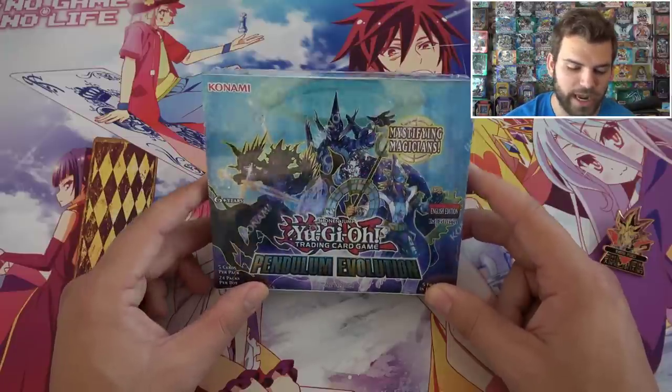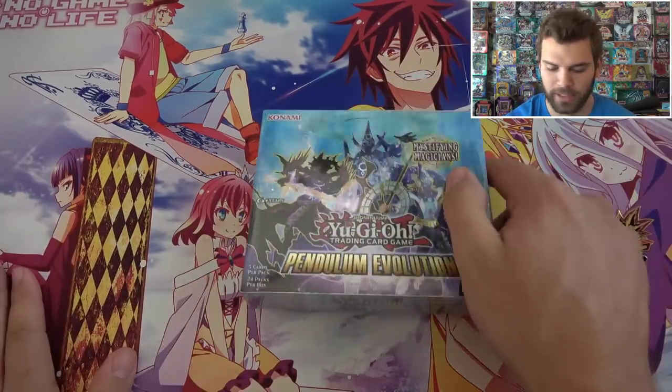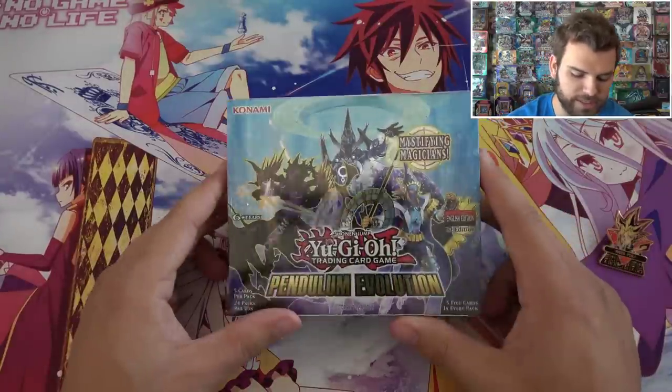Alright you guys, continuing the Summer Madness, I want to thank our friends at Ultra Pro with the beautiful No Game No Life playmat. And we're bringing out the Peach Sleeves today for some epic cards inside.